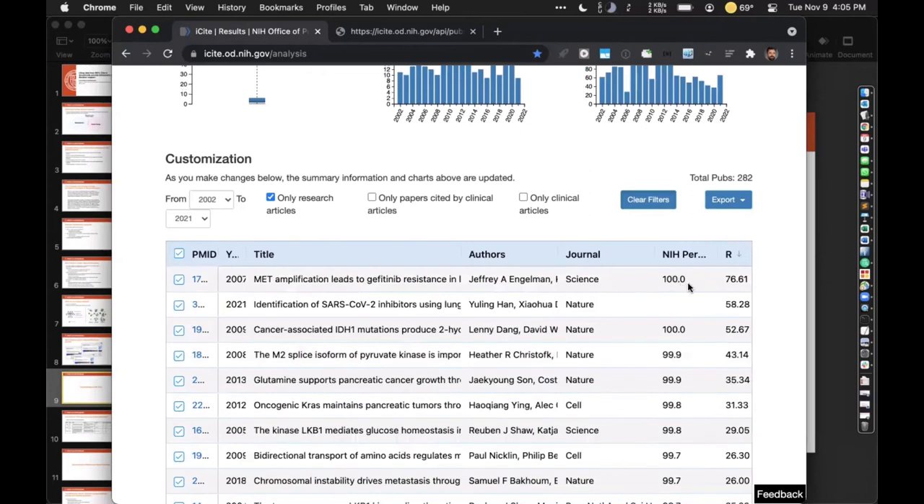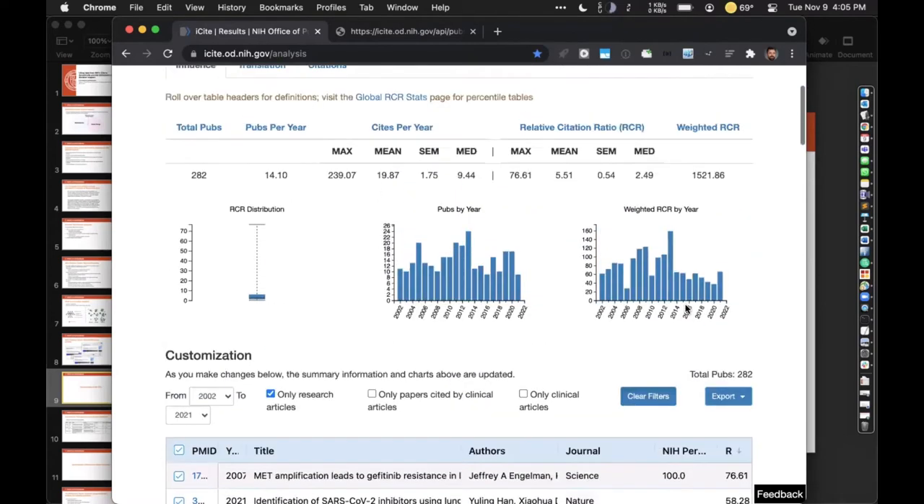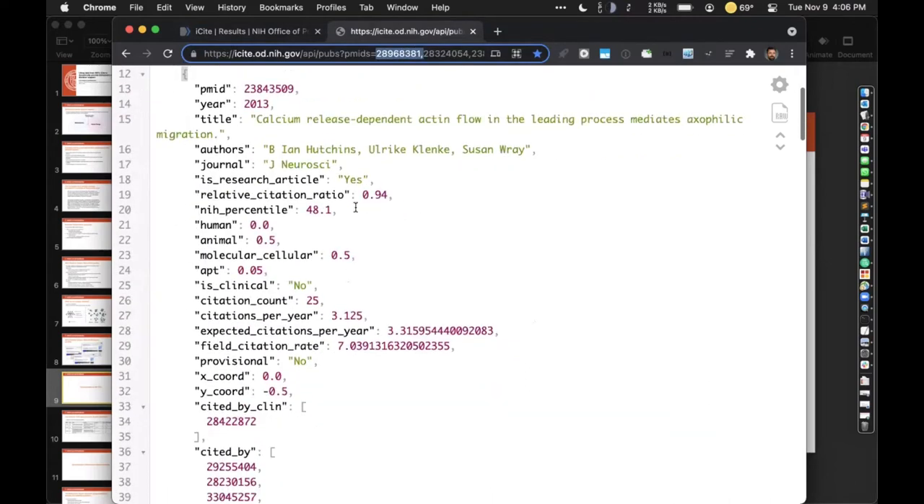It has an NIH percentile of 100.0, which is the highest it can be. This one just came out recently, so even though it has a high RCR, they haven't really computed an NIH percentile because they're waiting — I think — two years. This data is also available through APIs. You can supply PMIDs as a parameter and output all this data. At Cornell, we have a Python script which uses this API and it updates our data on a daily basis, with all this data input into a reporting database.